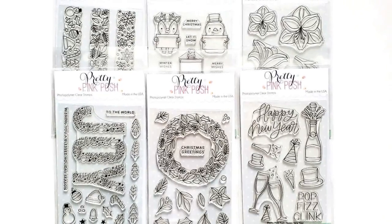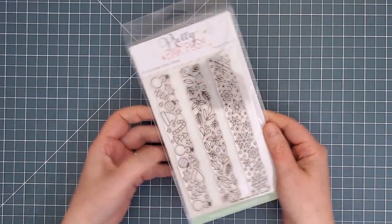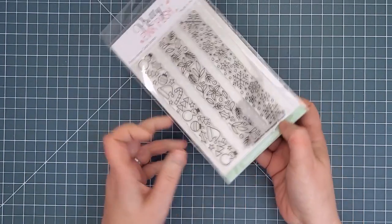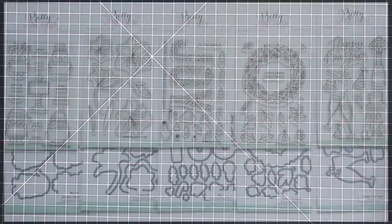Moving on to the new 4x6 stamps, first is the Winter Border stamp. This one has three border stamps that can be used on their own or stamped repeatedly to create full backgrounds. There are sweet snowmen here as well as leaves and poinsettias and also snowflakes. There are no dies for this one.